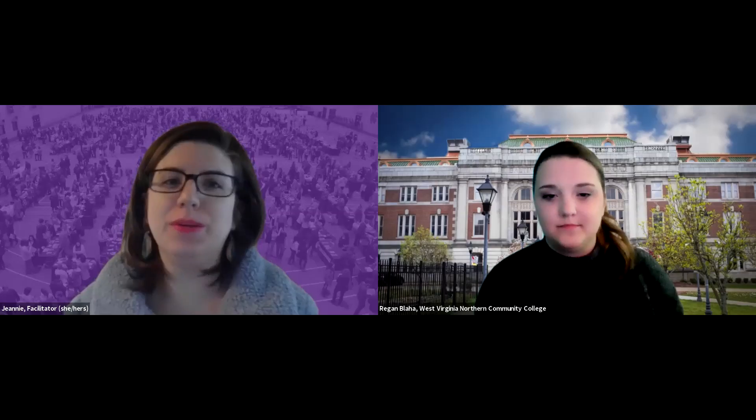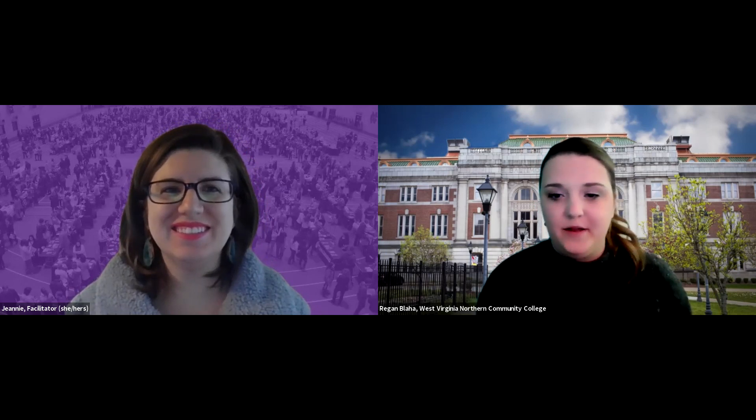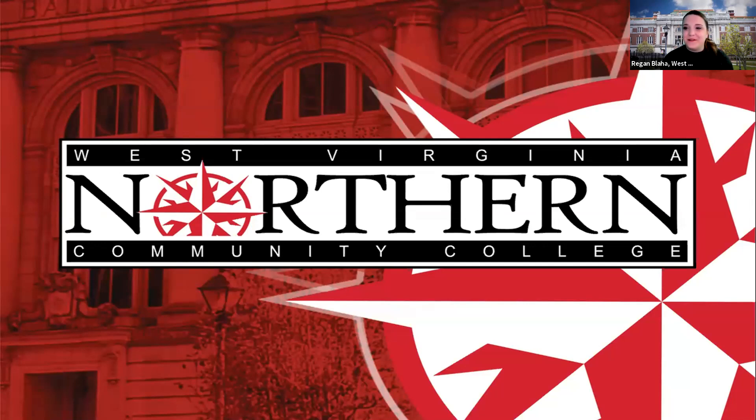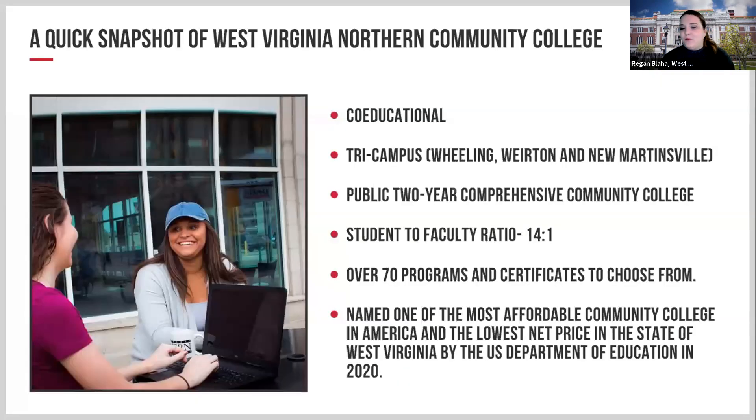We're now going to hear from West Virginia Northern Community College. My name is Reagan Blaha, admissions counselor and recruiter at West Virginia Northern Community College. As a quick snapshot: we are a co-educational tri-campus college serving Wheeling, Weirton, and New Martinsville. Wheeling is our main campus, with Weirton and New Martinsville as our sister campuses. We are a public two-year comprehensive community college.